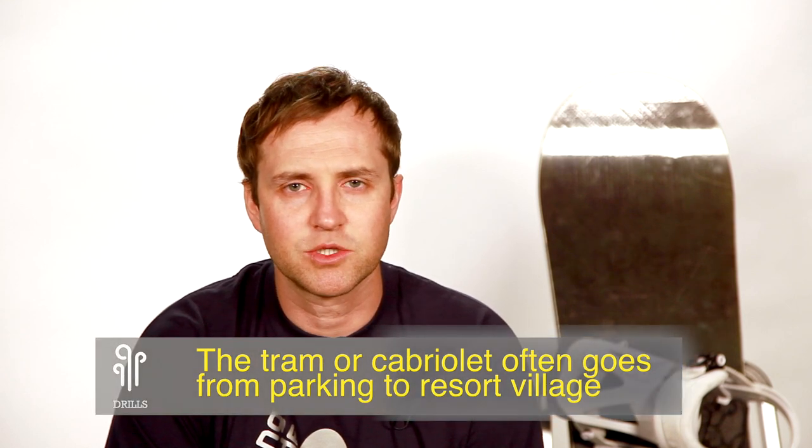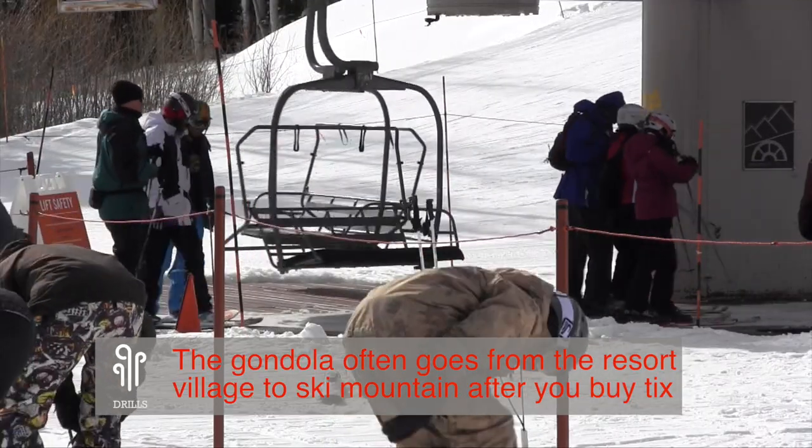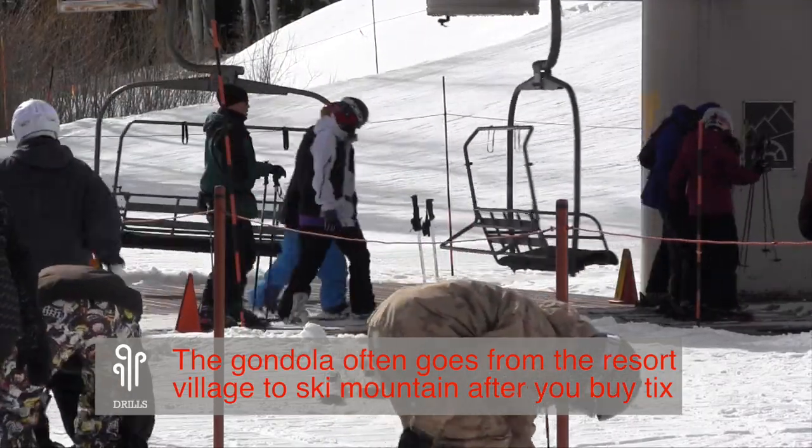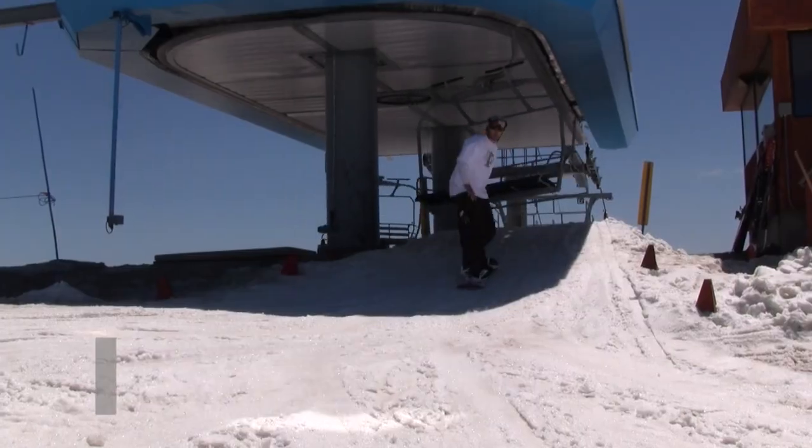Gondolas and trams — you actually take your equipment off and then enter into the car. With a chairlift, you keep your equipment on, you go into the line, you sit down, and then at the top you stand up and snowboard off.